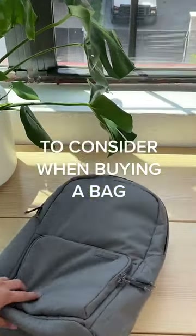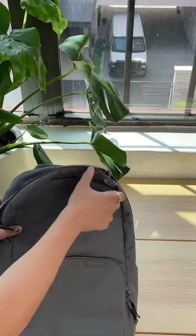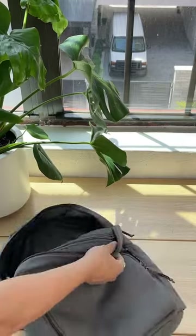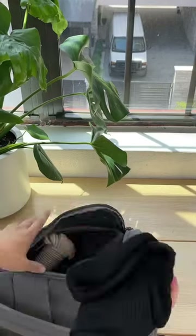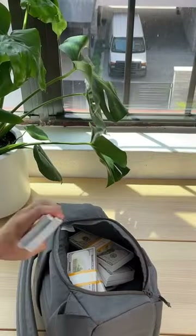Three things you should consider when buying a bag. Number one: features. Does the backpack have things that actually make your life easier? That's why our bags have a zipper on the side, so you never have to scramble to reach something at the bottom. You can quickly put anything in and take anything out.